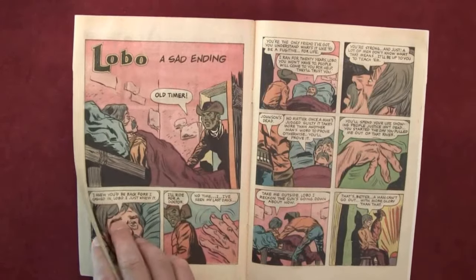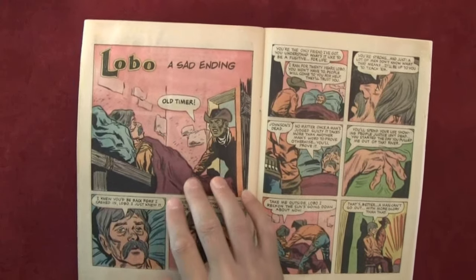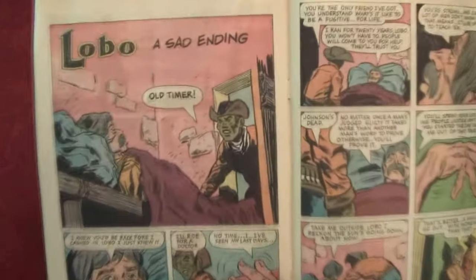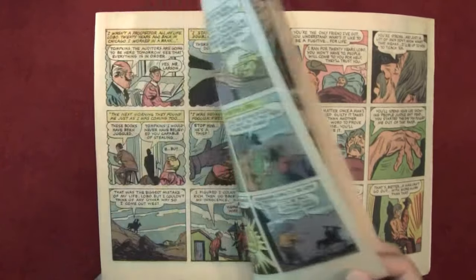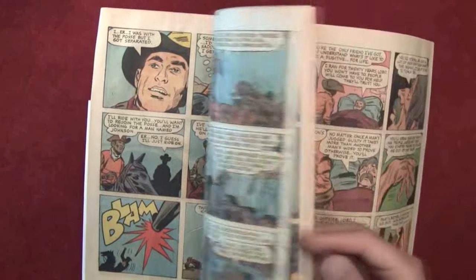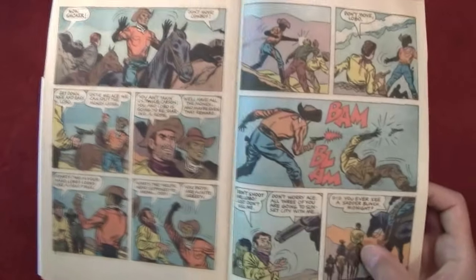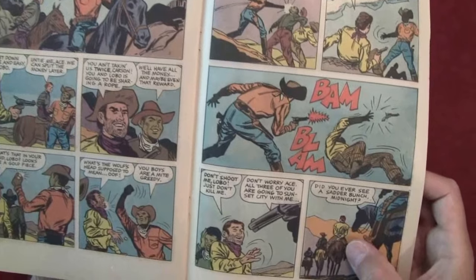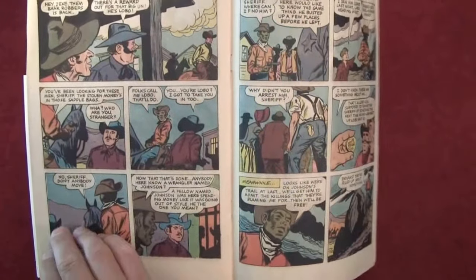That might have been the last story — no, here we go. He comes back to visit that guy — let's read this one. So Lobo's gone on some adventures, had some trouble, made some friends, and cleared his name. Looks like these guys got arrested. He shot the guy's gun out.